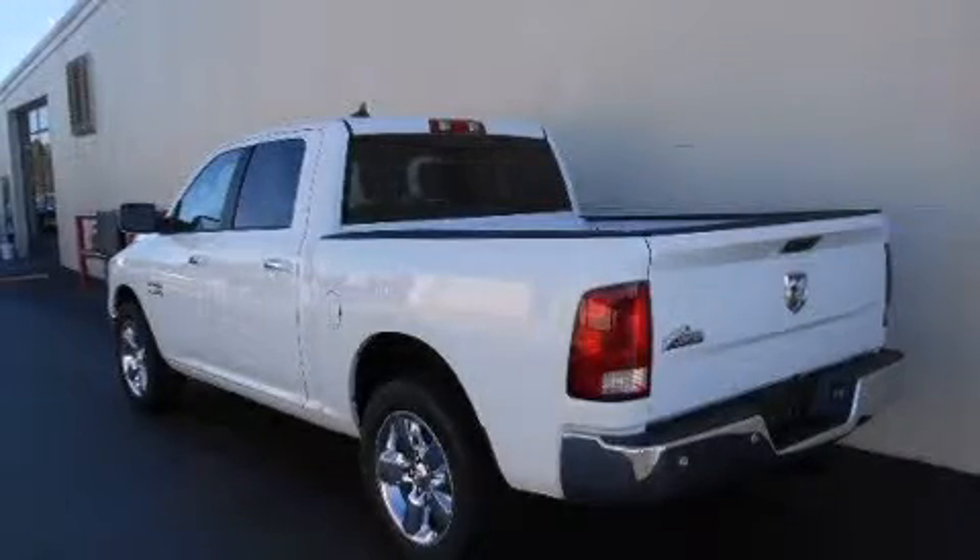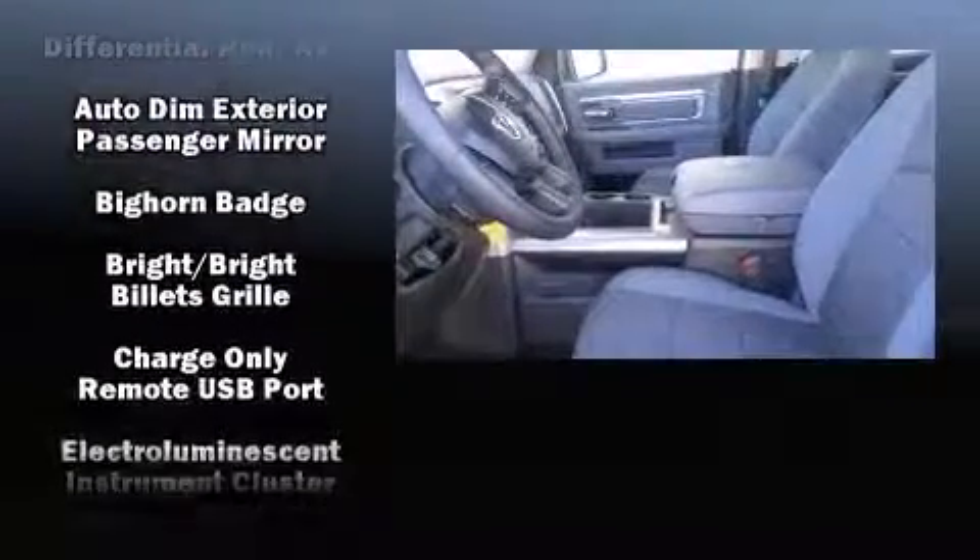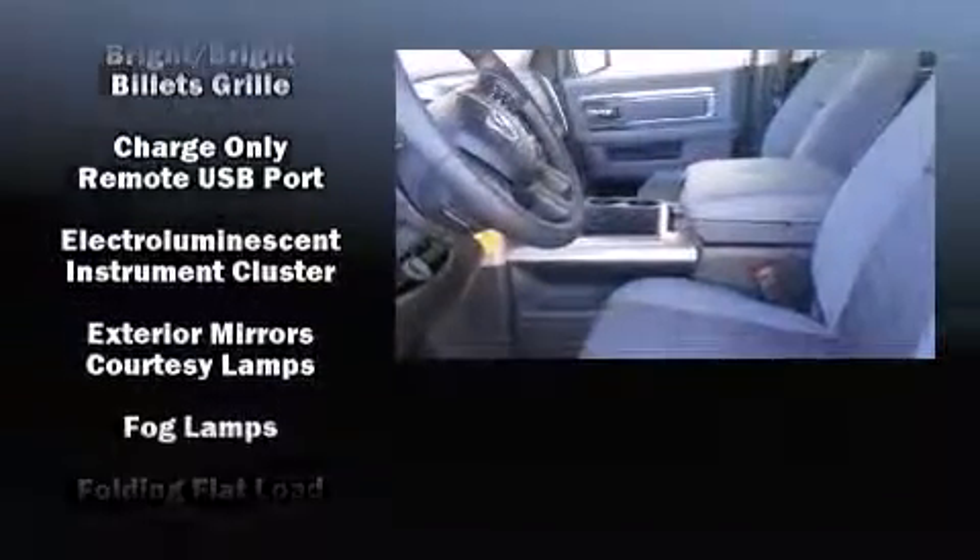Come test drive this 2014 Ram 1500. Smooth gear shifts are achieved thanks to the refined six-cylinder engine. And for added security, Dynamic Stability Control supplements the drivetrain.